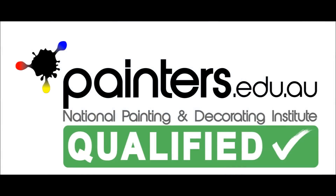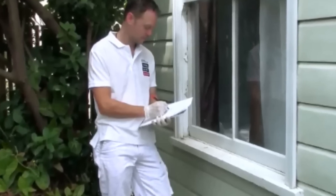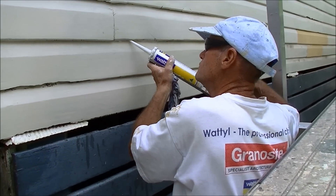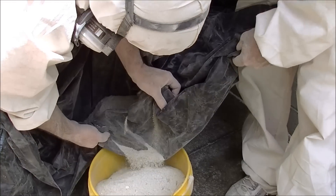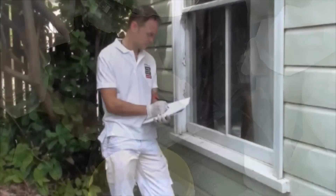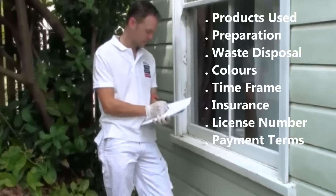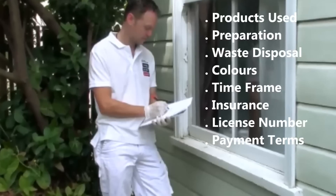A qualified painter should provide you with a written quote detailing what is to be painted, what preparation is involved, how hazardous materials will be handled, colours to be used, how waste will be disposed of, what products will be used, an expected time frame, public liability insurance details, relevant licenses or qualifications, and any warranties and payment terms and conditions.